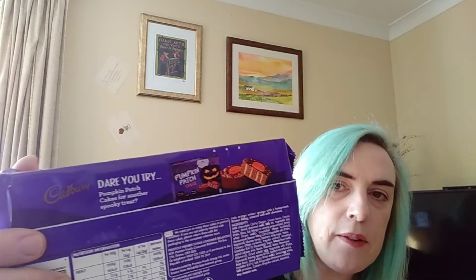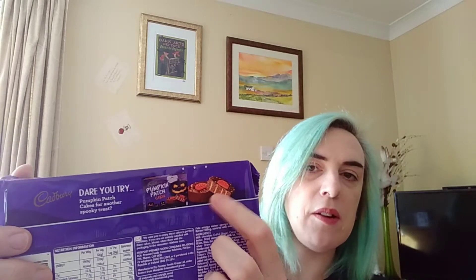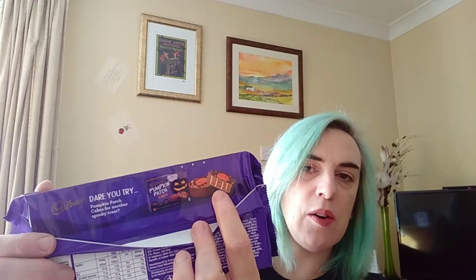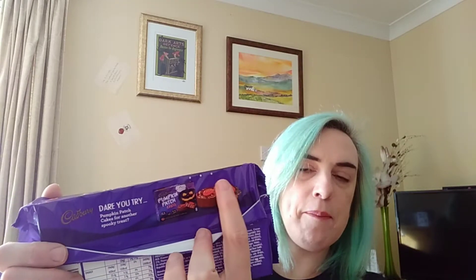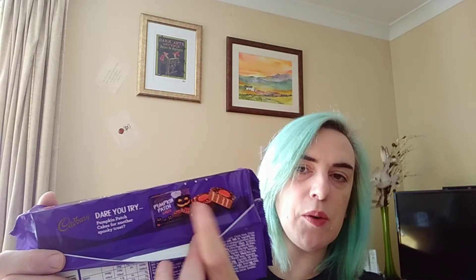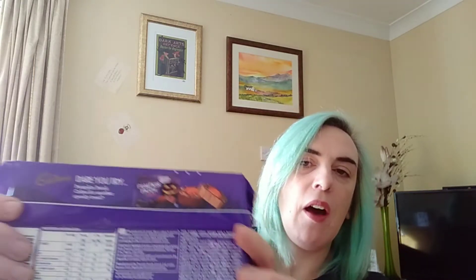Cadbury also do pumpkin patch cakes — little individual sponge cakes with orange buttercream stripes in the middle, covered in a thin layer of chocolate, with a little chocolate orange pumpkin on top. I got those last year but skipped them this year to try something new.